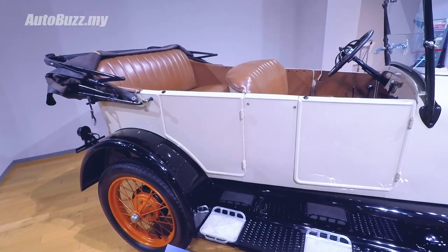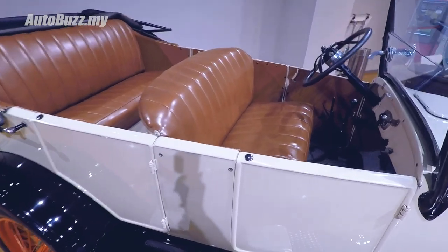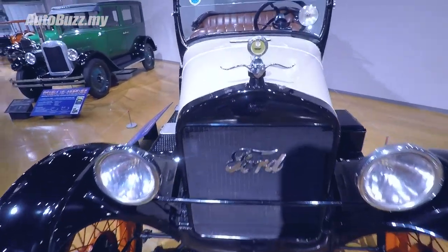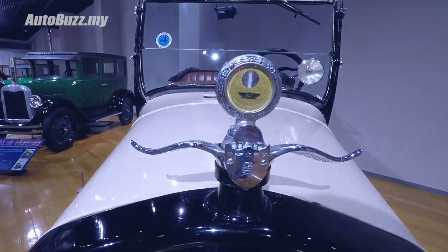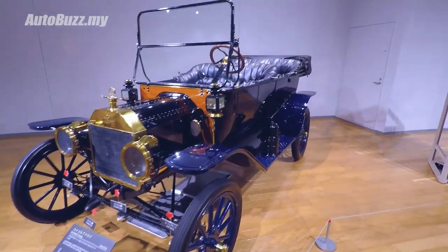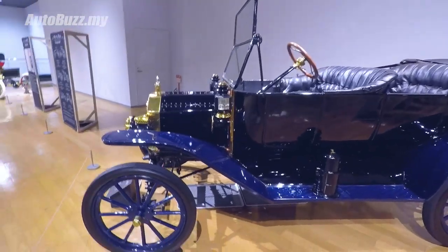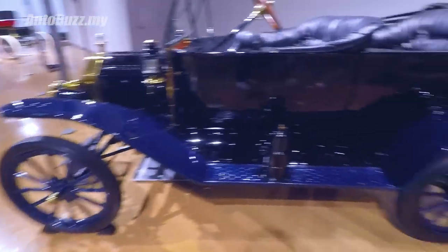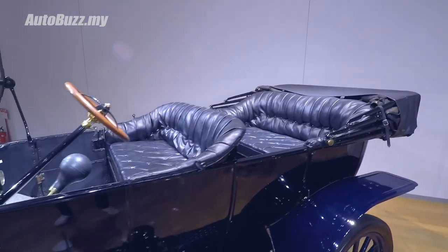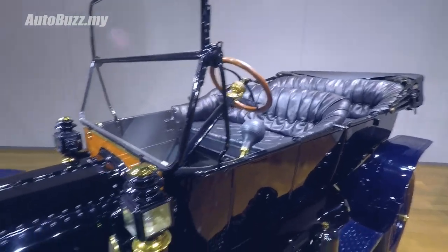How did they manage to preserve the leather? Check out the condition of the leather. Just looking at these cars makes me wonder what it was like back in the day to be in one of these - gravel roads, barely any suspension. This is incredible. It just transports you back in time.